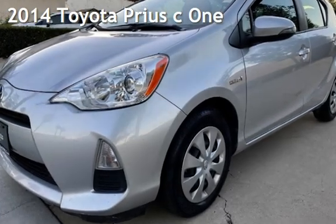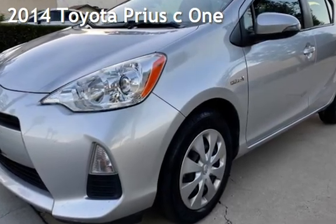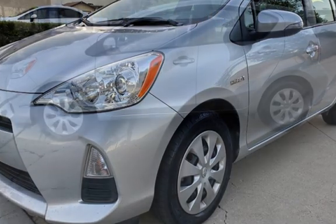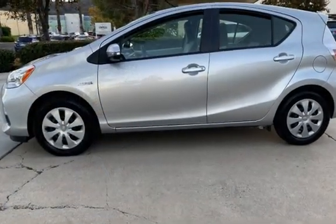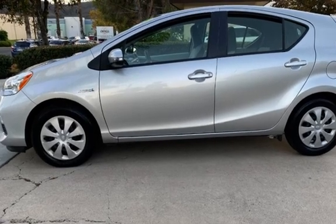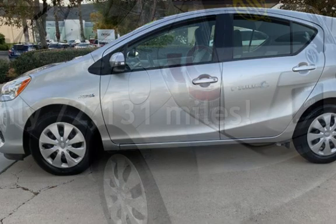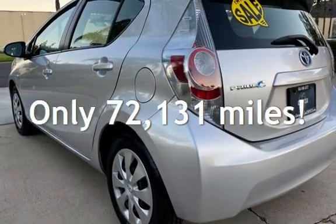Presenting a pre-owned 2014 Toyota Prius. This four-door hatchback has a four-cylinder, 1.5-liter i4 engine, with front-wheel drive and an automatic transmission. This Toyota has less than 73,000 miles on the odometer.